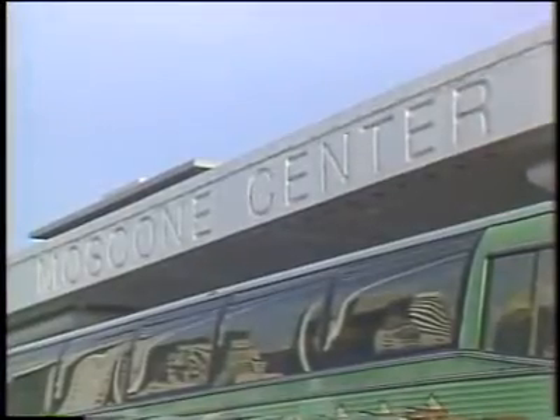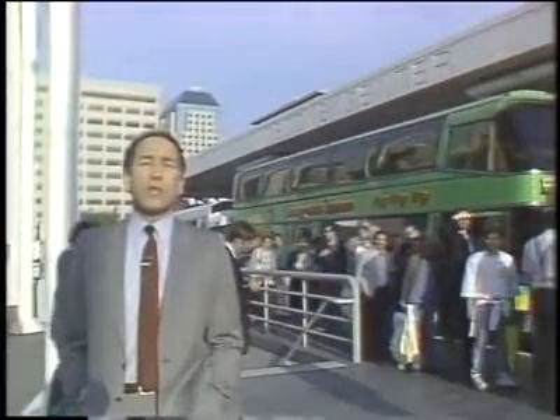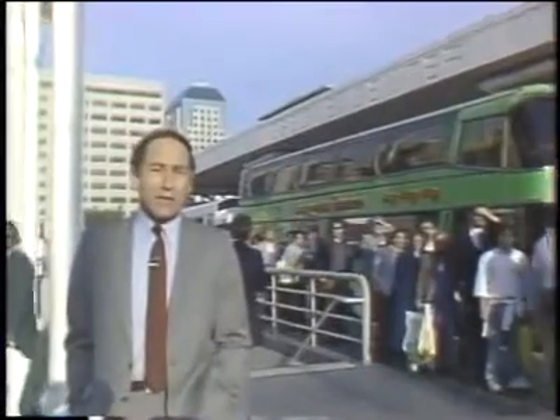This is Moscone Center in San Francisco, home of political conventions, auto shows, and trade fairs, but for a few days this week it's the center of the Macintosh world. Today we'll take you on a guided tour of the 1989 Macworld Expo on this edition of the Computer Chronicles.